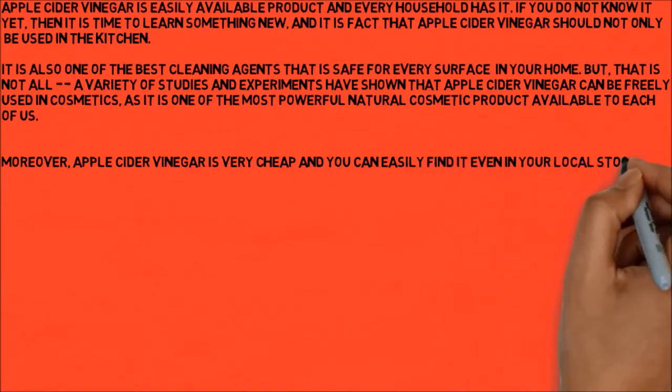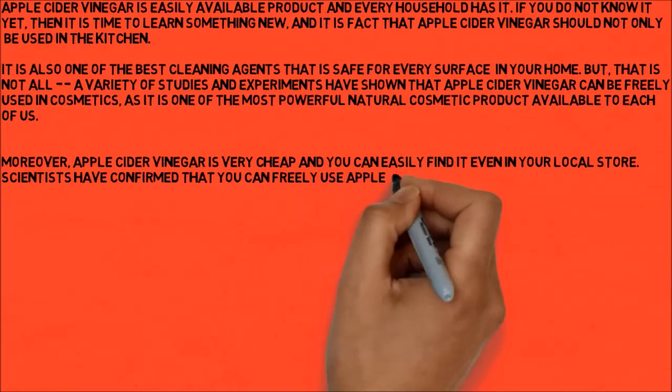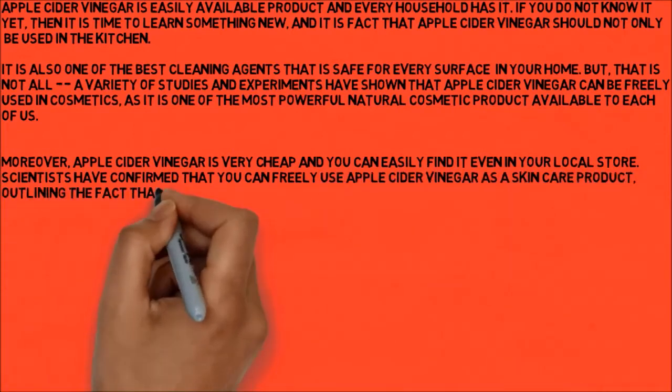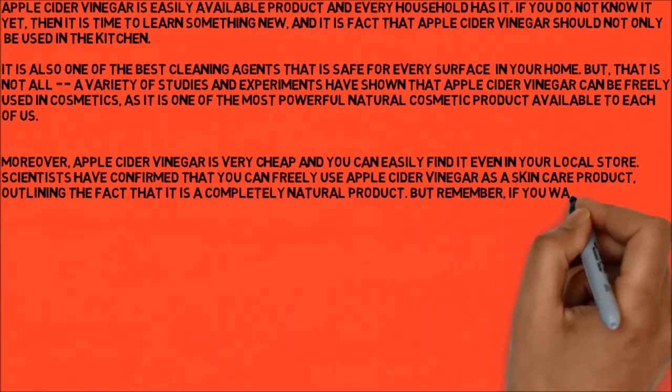Scientists have confirmed that you can freely use apple cider vinegar as a skincare product, outlining the fact that it is a completely natural product. But remember, if you want some good results, make sure you use it in the right way.